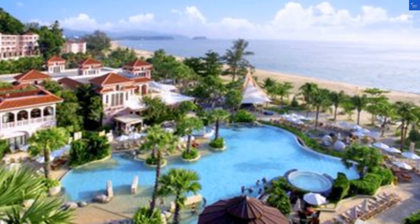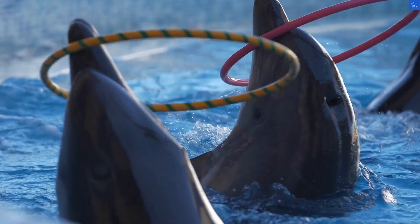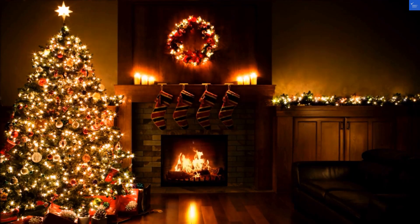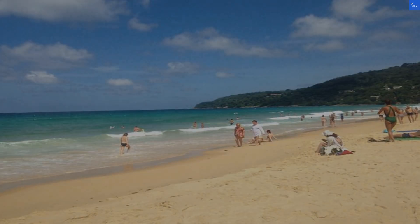First off, the location. Ritana Beach Hotel is just a stone's throw from Koron Beach, one of the most beautiful beaches in Phuket, boasting crystal clear waters and soft white sand. It's great for sunbathing or pretending to swim while actually just floating with a drink. For location, I'd give it a solid 8 out of 10.